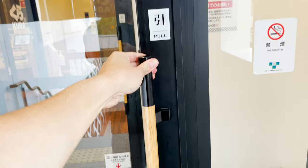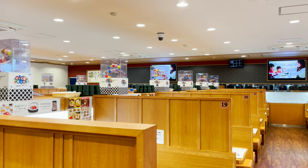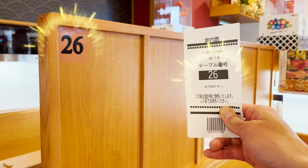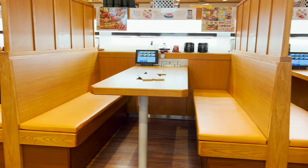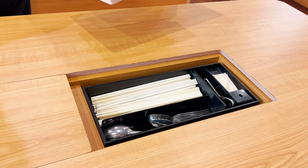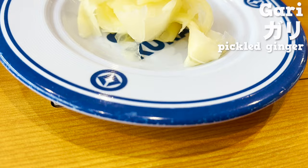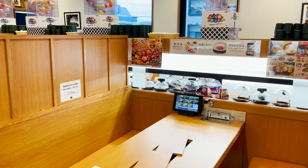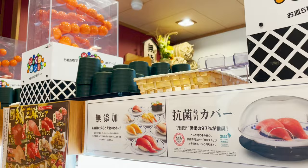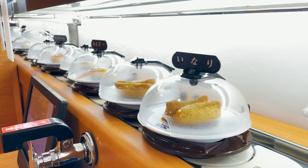Now, let's go into Kura Zushi. Select the number of adults and children with the machine at the reception. Instructions are written below the touch panel. Let's go to the table with the number written on the paper. The tables can seat up to six people. There's soy sauce and tea powder in the center of the table. Put a lid on it so we can use more table space. Let's put some gari, the pickled ginger — that's indispensable for sushi. There are cups and hand towels on the lane. Use this spatula to add the tea powder twice to get the right flavor.